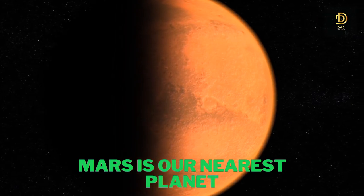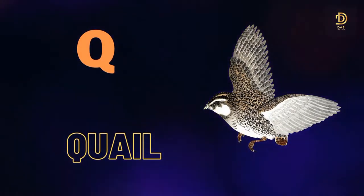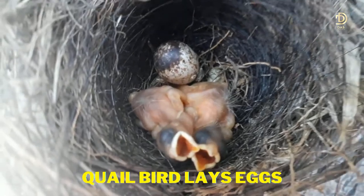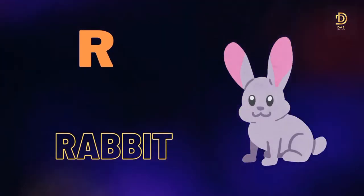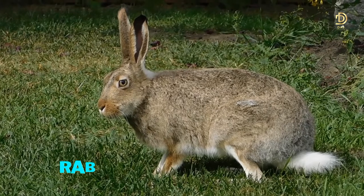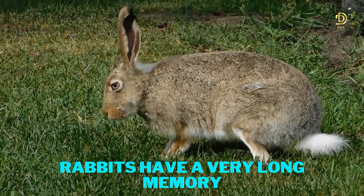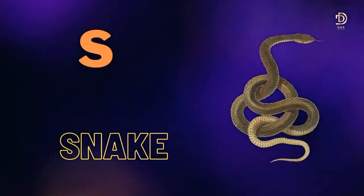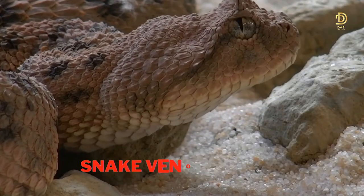Q for Quail. Quail lay eggs. R for Rabbit. Rabbits have a very long memory.